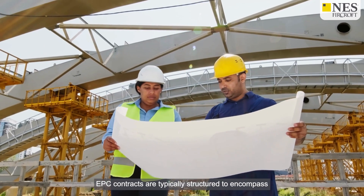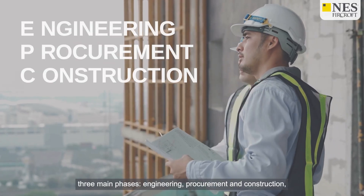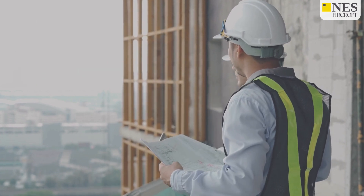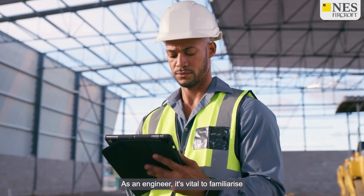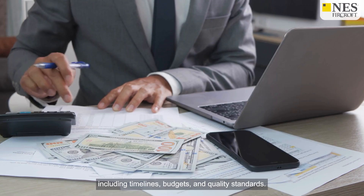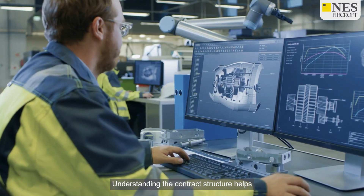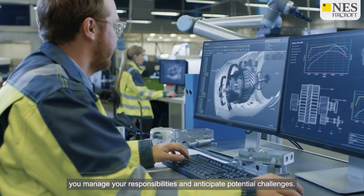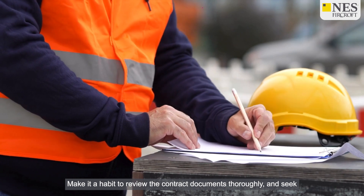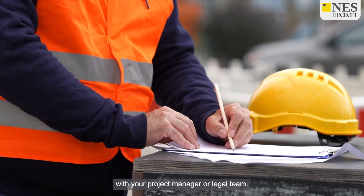EPC contracts are typically structured to encompass three main phases – Engineering, procurement and construction – and each phase has distinct responsibilities and deliverables. As an engineer, it's vital to familiarise yourself with the specific terms and conditions of the contract, including timelines, budgets and quality standards. Understanding the contract structure helps you manage your responsibilities and anticipate potential challenges. Make it a habit to review the contract documents thoroughly and seek clarification on any ambiguous points with your project manager or legal team.